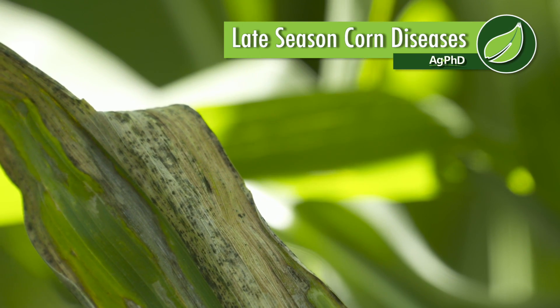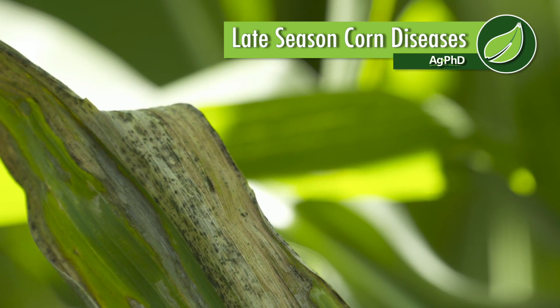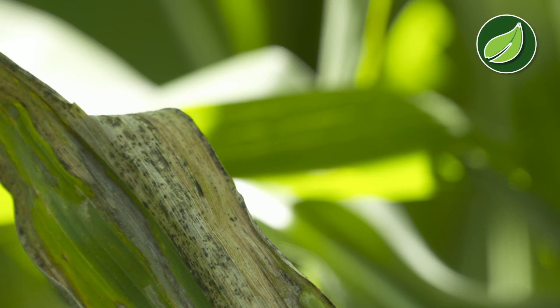When you think about corn plants, one of the big potential yield robbers that can pop up during the season is leaf disease. So we're going to talk about some of those leaf diseases and the length of control you need to get in order to protect your yield.